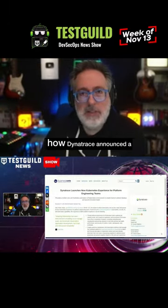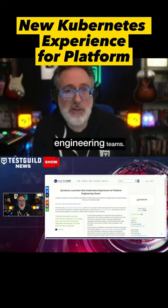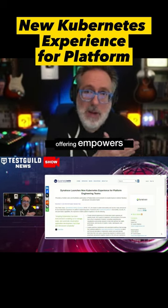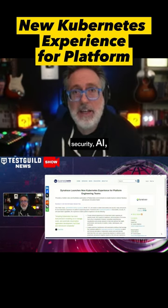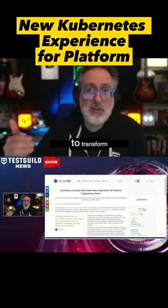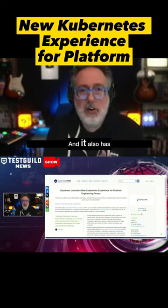Dynatrace announced a groundbreaking Kubernetes experience for platform engineering teams. This new offering empowers Dynatrace's advanced observability, security, AI, and automation capabilities, and is set to transform how Kubernetes environments are managed and optimized.